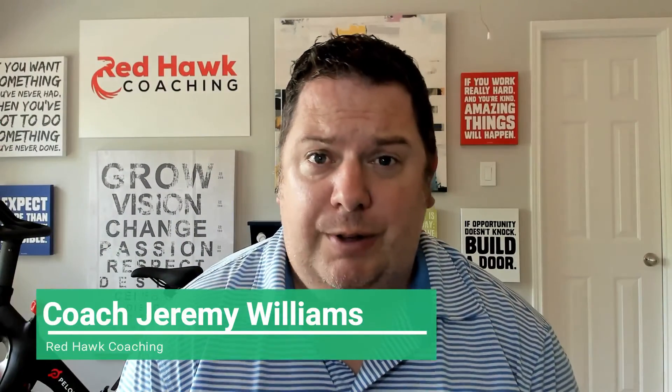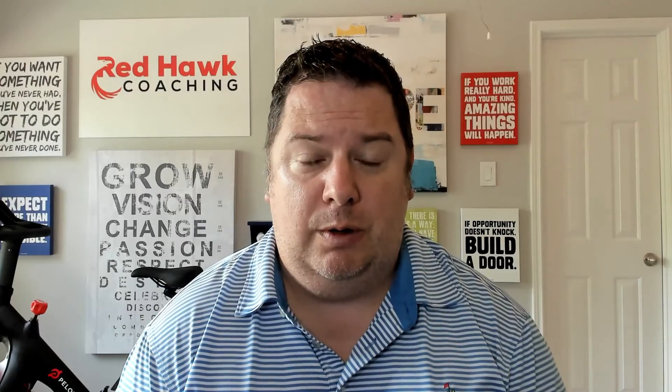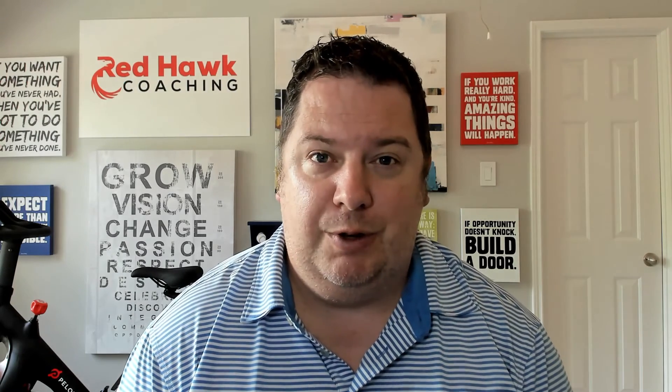It's Coach Jeremy here with Redhall Coaching. Hope you're having a great day. One of the most challenging things you can do as a business owner that has a YouTube channel is to get people to actually subscribe. So I'm going to share with you a quick strategy today that you could start implementing to get more people to your channel.